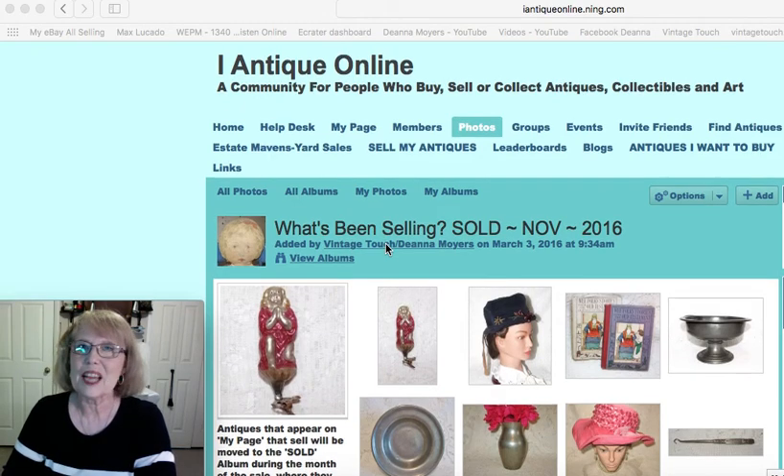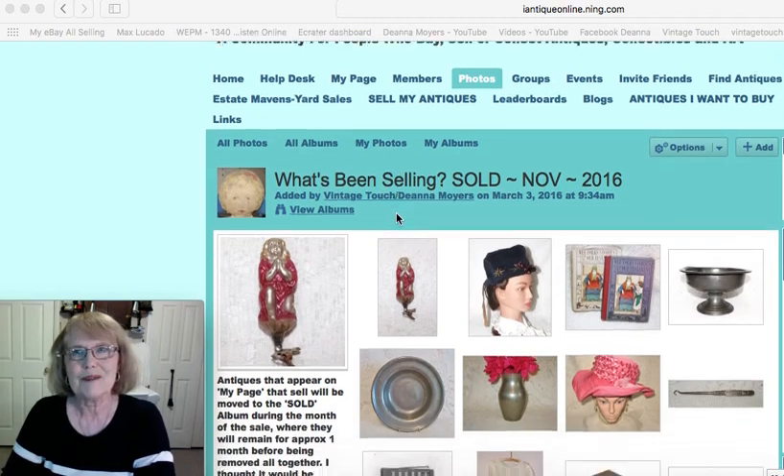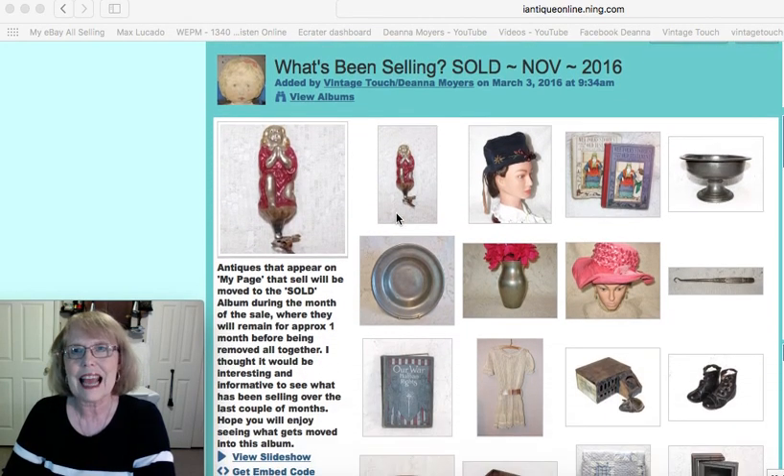Hello antique fans and welcome to my antique channel. For those of you new to my channel, my name is Deanna and I'm the owner of Vintage Touch Antiques. It's hard to believe another month has clocked off the calendar, but we all know how time really flies. November 2016 is history and this is December the 1st — time for what's been selling.